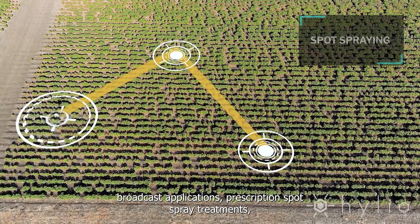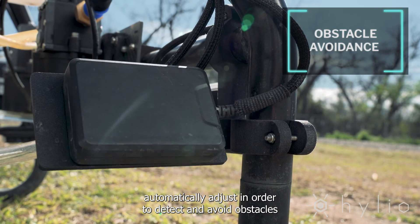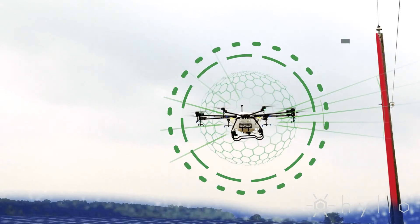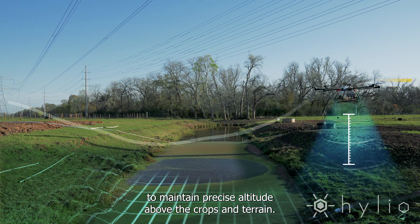AgroSol supports prescription spot spray treatments, perimeter passes, and more. Gimbal-mounted radar sensors automatically adjust to detect and avoid obstacles such as trees and power poles at high speeds. The AG272 also uses radar technology to maintain precise altitude above the crops and terrain.